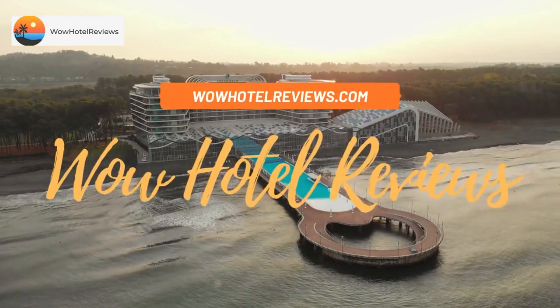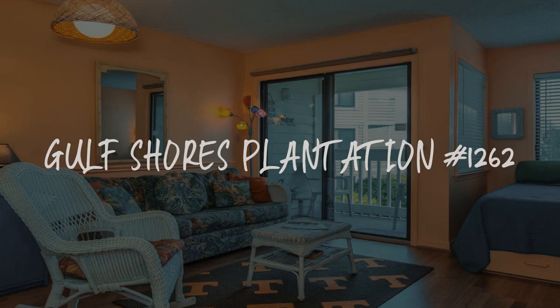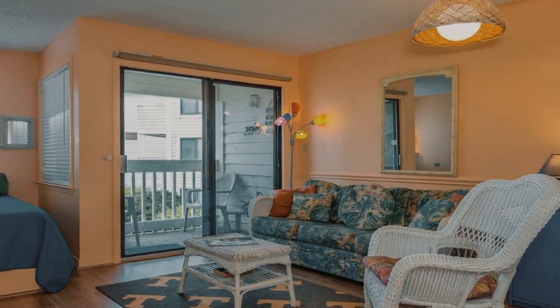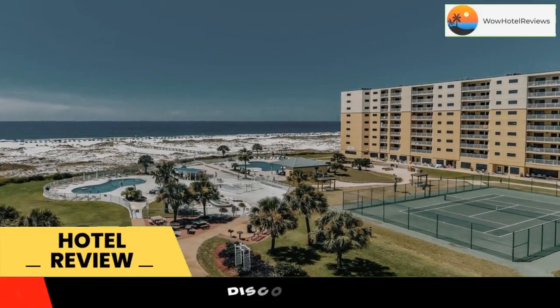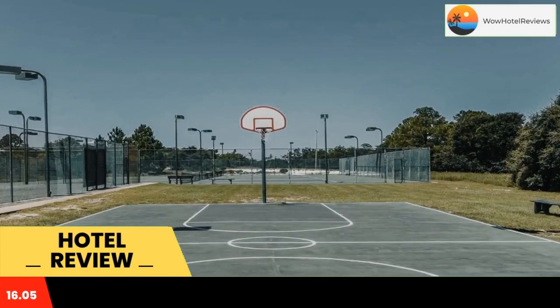Hello guys, welcome to Wow Hotel Reviews. Today I am reviewing Gulf Shores Plantation #1262, a non-star hotel. Please use our Booking.com link in the description to book the hotel and get good pricing.